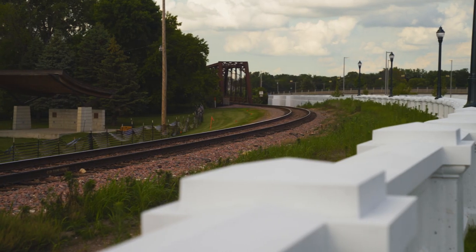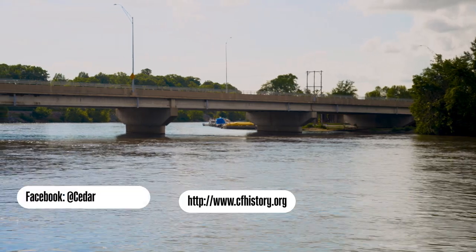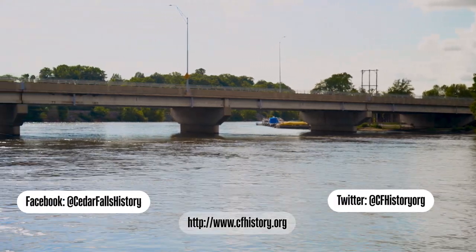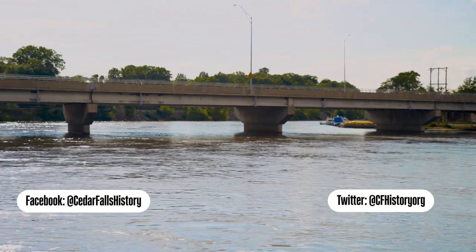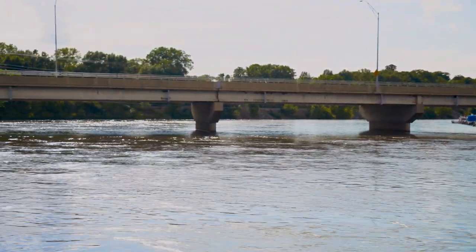That museum will focus on business, industry, transportation, and agriculture in Cedar Falls. We have our website, which is cfhistory.org. We're also on Facebook and Twitter. You can always also just stop by here at the Victorian home — we're open Tuesday through Sunday. Or give us a call. If you have a question about history that you want to explore more deeply on your own, we have that available as well.